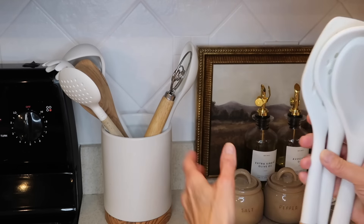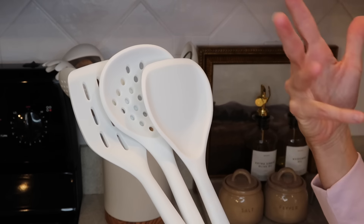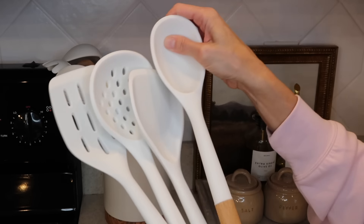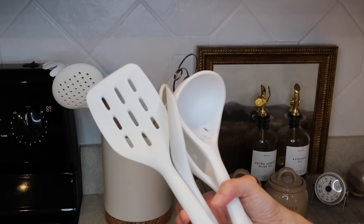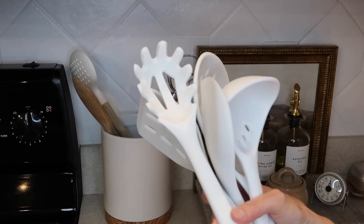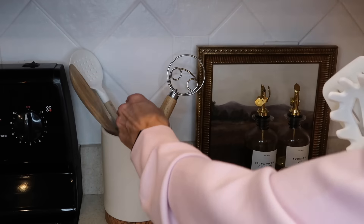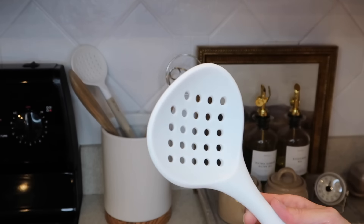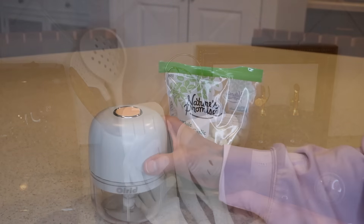Something I use every single day that I keep right out by my stove in a little utensil crock are these white silicone utensils for cooking. They're safe for nonstick pans and surfaces. I just have the white, but they come in every color really. The quality is amazing — they're very heavyweight, they hold up well in the dishwasher, and I make a lot of pastas and these have never stained. Highly recommend.